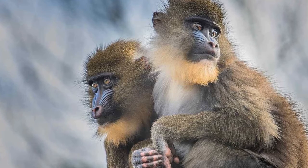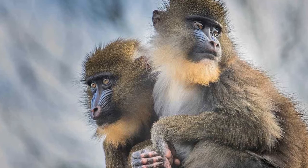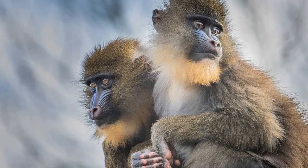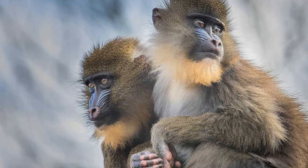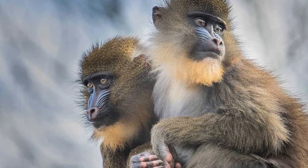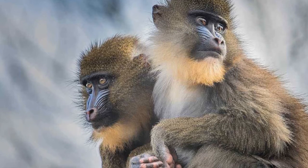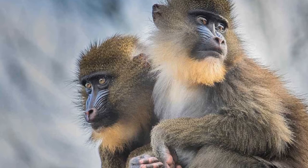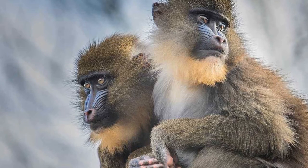Mandrill. Mandrills are known because they are the largest species of monkey. They are mostly found in rainforests and subtropical forests of western central Africa. They are also one of the most colorful and strange African animals in the world. They have unique blue-colored rumps. They are most active during the daytime and have pouches to store the food they collect. They are mostly found in large groups.